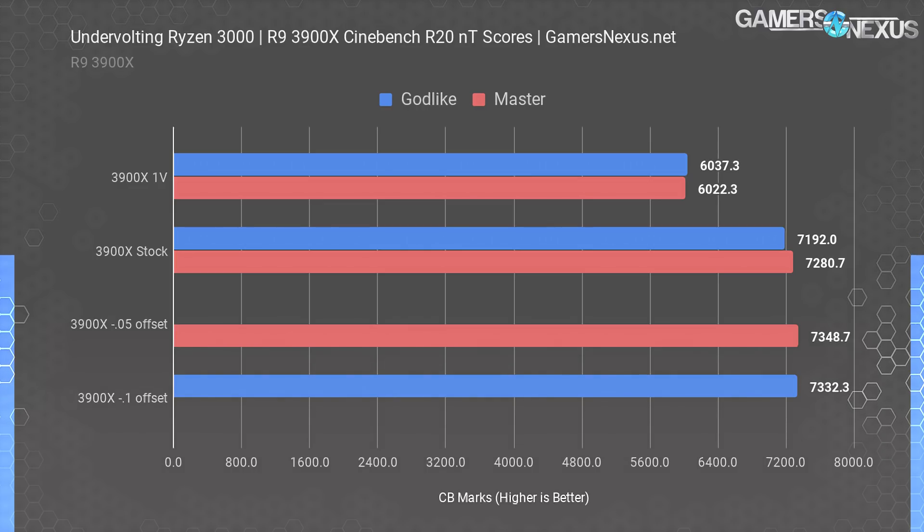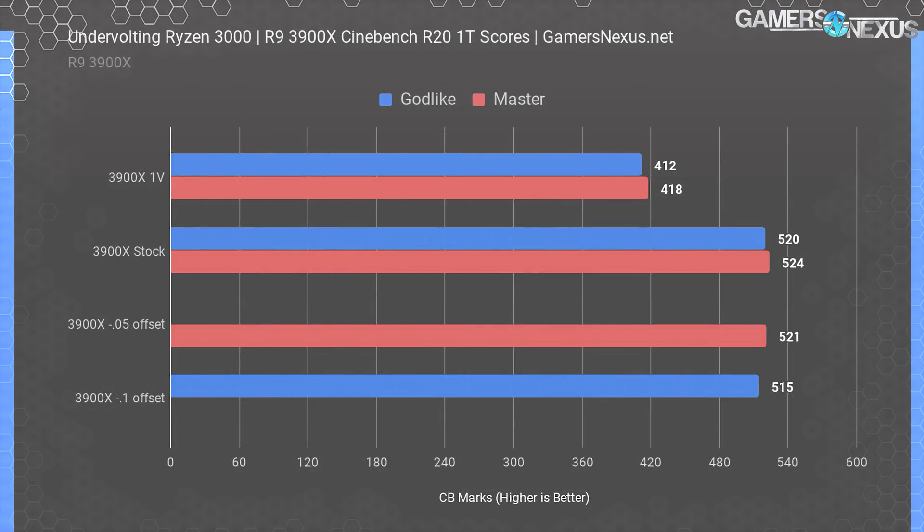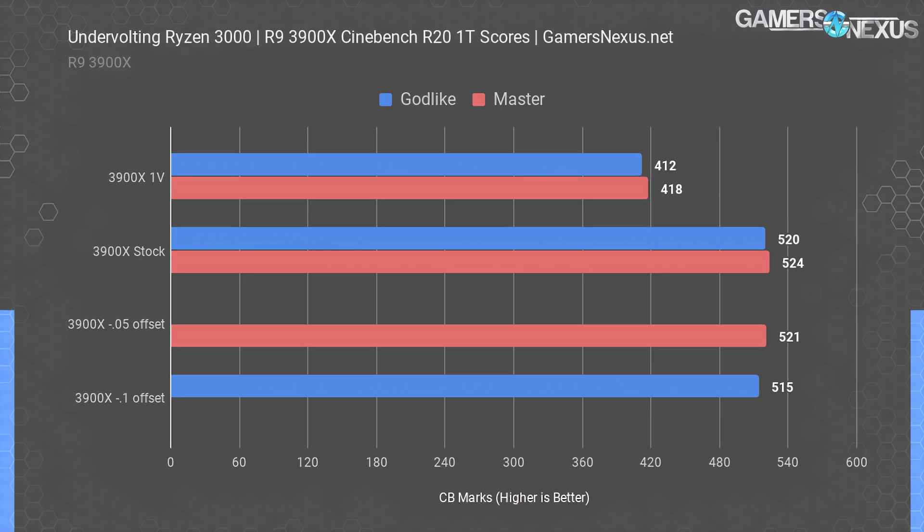The most interesting part of these results, however, are the scores with a negative voltage offset. The Godlike board was stable with an offset as low as minus 0.1 volt using the 3900X, and it gained 2% over the stock multi-threaded score. It's not a huge leap, but it's a real improvement. The same behavior was shown on the X570 Master. Single-threaded scores were largely unaffected and actually decreased slightly on the Godlike board with the voltage offset. The minus 0.05 offset for the 3900X on the Master is the best combination we've tried.